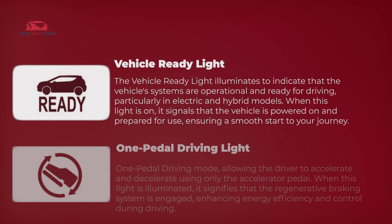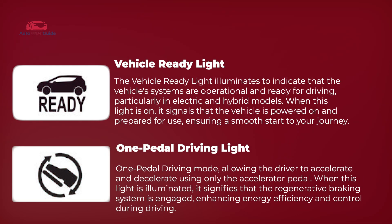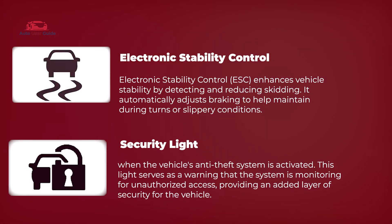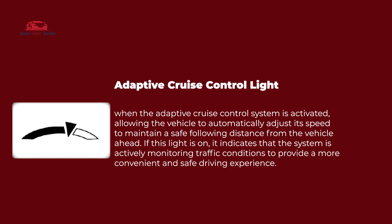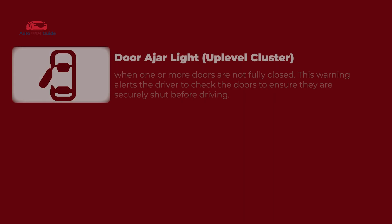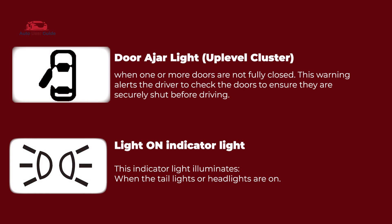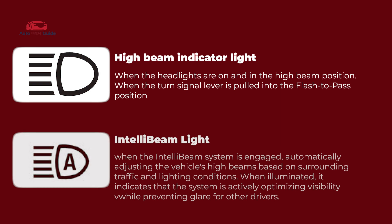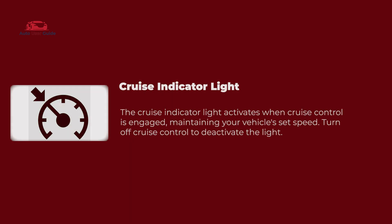Stability track off light, vehicle ready light, one pedal driving light, electronic stability control, security light, adaptive cruise control light, door ajar light, up-level cluster, light on indicator light, high beam indicator light, Intelli beam light, cruise indicator light.